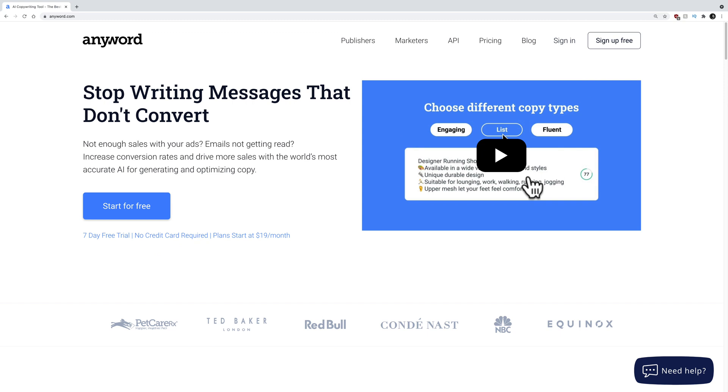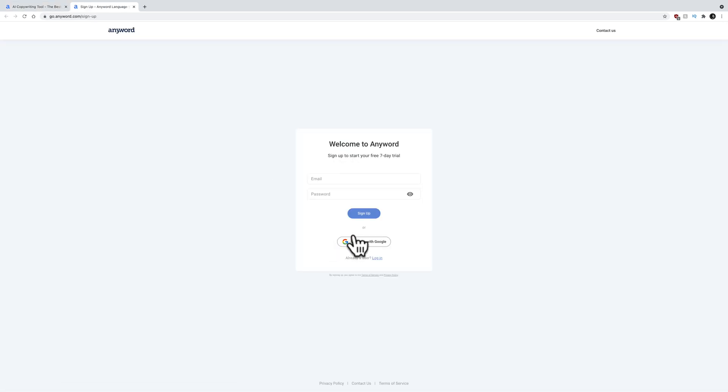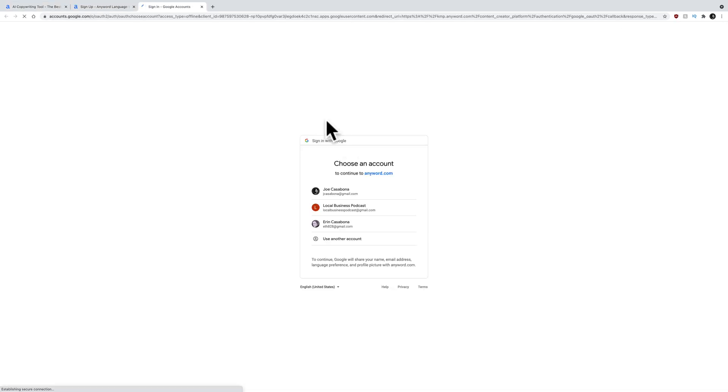So here we are over at AnyWord.com. You get a seven day free trial, no credit card required. Plans start at $19 a month. I'm going to sign up for free, and it looks like I can continue with Google. I will just do that.